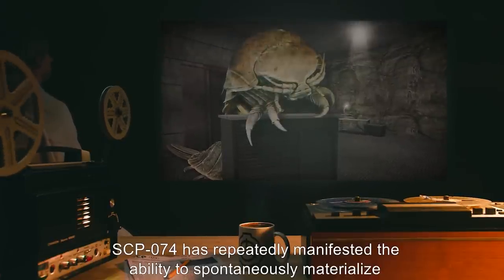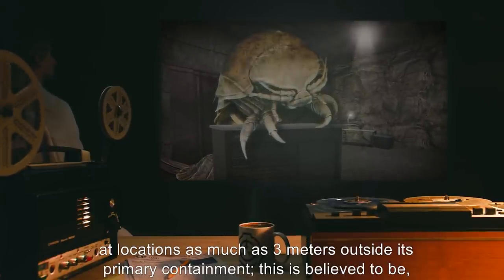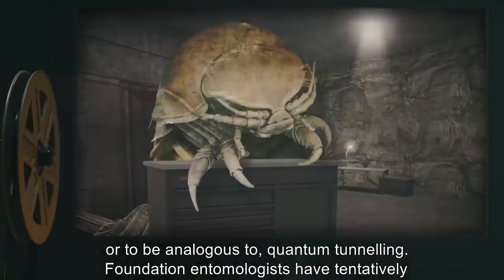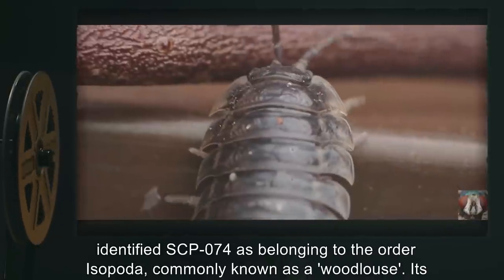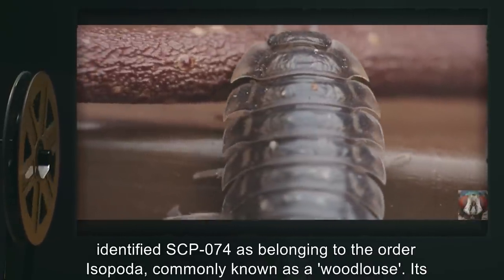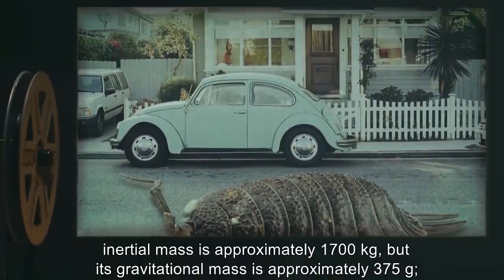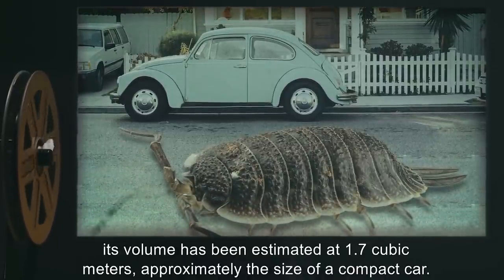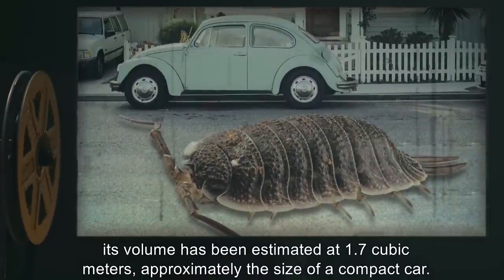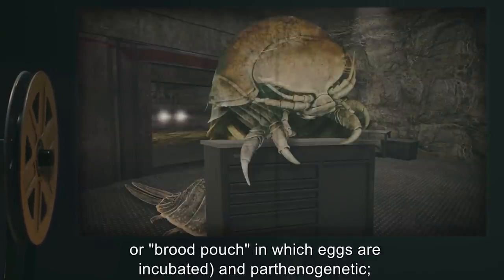SCP-074 has repeatedly manifested the ability to spontaneously materialize at locations as much as 3 meters outside its primary containment. This is believed to be, or to be analogous to, quantum tunneling. Foundation entomologists have tentatively identified SCP-074 as belonging to the order Isopata, commonly known as a woodlouse. Its inertial mass is approximately 1700 kilograms, but its gravitational mass is approximately 375 grams. Its volume has been estimated at 1.7 cubic meters, approximately the size of a compact car. SCP-074 is female, although it lacks the typical isopod marsupium, or brood pouch in which eggs are incubated, and is parthenogenetic.